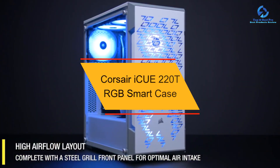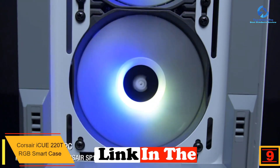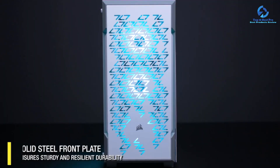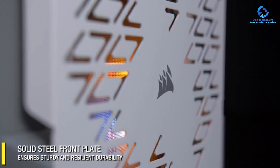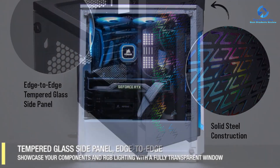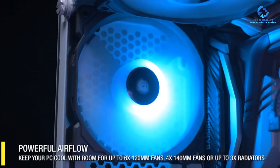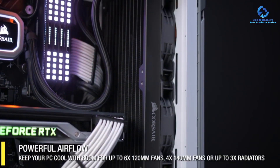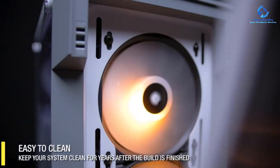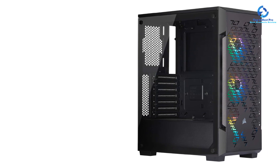At number 9, we have the Corsair iQ 220T RGB Smart Case. This is a great option if you want something that looks amazing while also being fairly practical. It supports ATX, Micro-ATX, and Mini-ITX motherboards, though it's a bit small internally, with support for up to 160mm CPU coolers, 300mm long GPUs, and 180mm PSUs. It has 2x 2.5-inch and 2x 3.5-inch drive bays. Being an airflow edition case, it includes 3x 120mm RGB front fans, 2x 140mm top, and 1x 120mm rear fans.